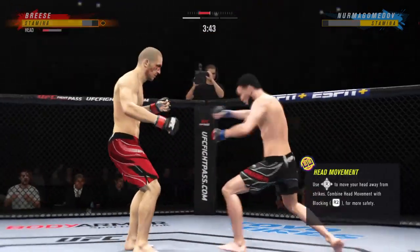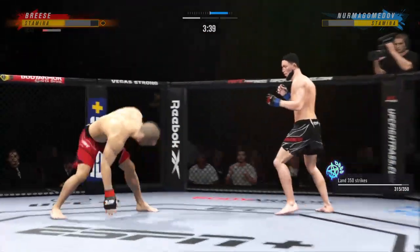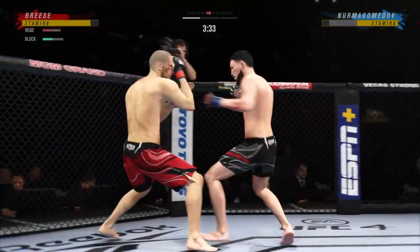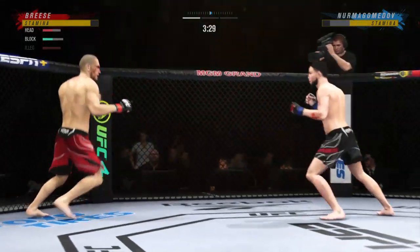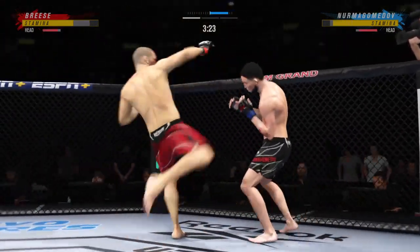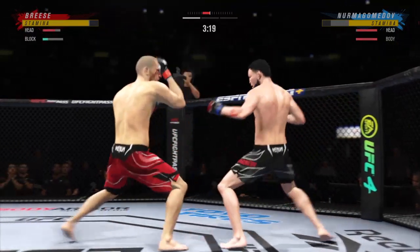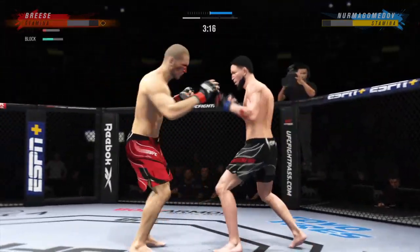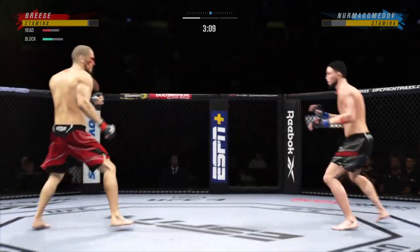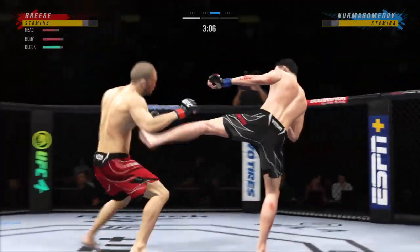Whoa! That one appeared to stun him. What a fantastic strike to throw at the exact right moment. He deserves this moment — go finish this fight. Holding on to him here, not doing a ton, perhaps just looking to recover. Go! Uppercut in! He needs to start looking to finish now because he's got his opponent hurt very bad.